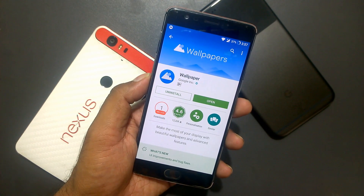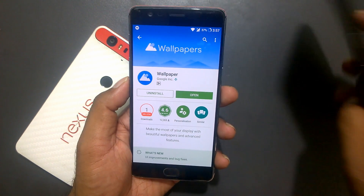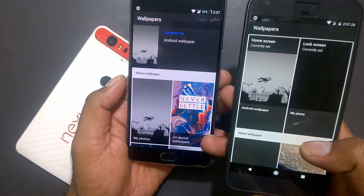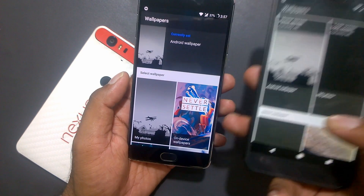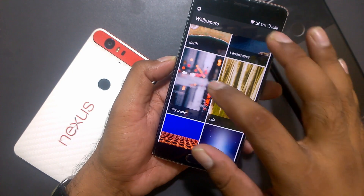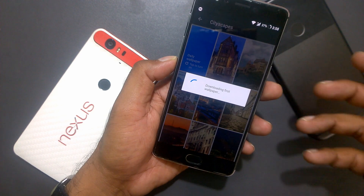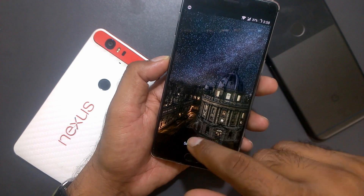Our third app is called Wallpapers, and it's from Google — the first-ever wallpaper app exclusively launched by Google. What you get with this wallpaper app is exactly the same as the Pixel Launcher, but the Pixel Launcher is officially available only for Android Nougat devices. You can sideload the APK — there's a detailed video I'll link. The best feature I really like is that it changes your wallpaper daily. If you enable live wallpaper, it changes each morning after 24 hours or at a defined time.